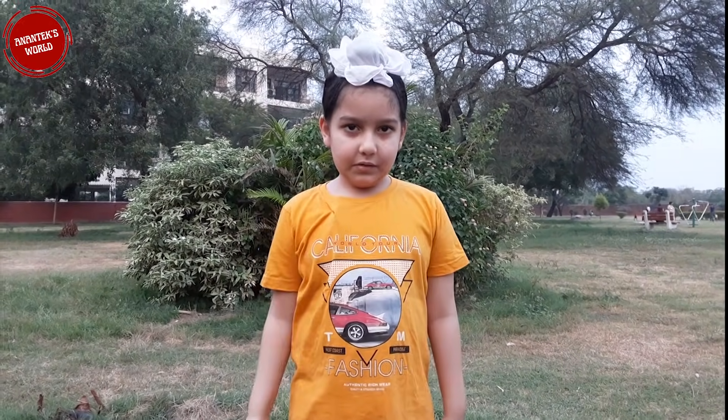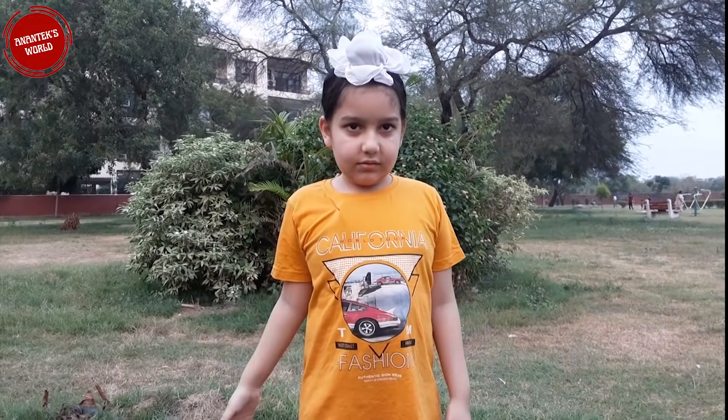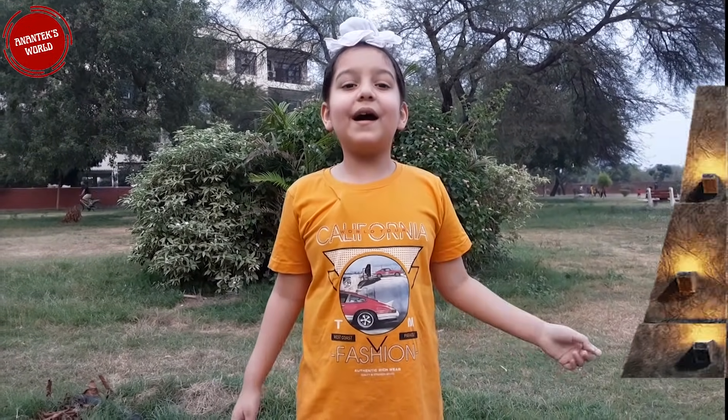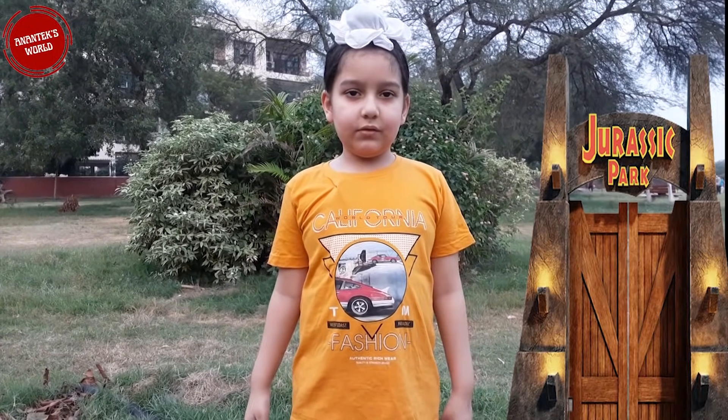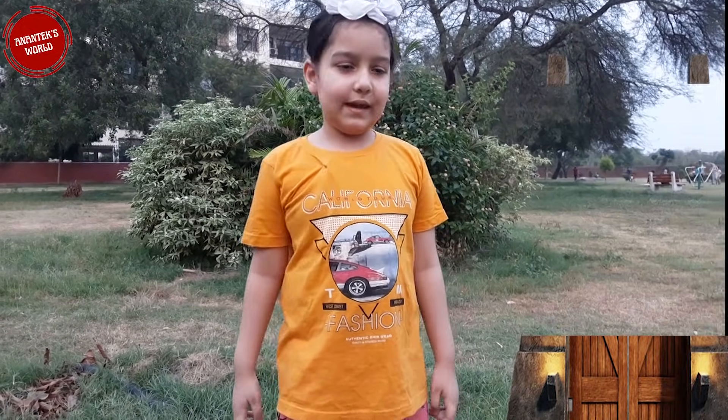Hello everyone, back to you all once again on the Dex World. Today I was thinking of going to the Waxer Spa. Will you go with me? Oh yes, let's go then.